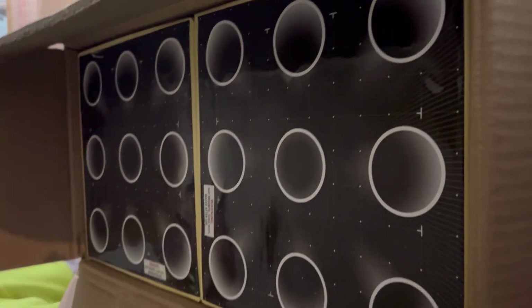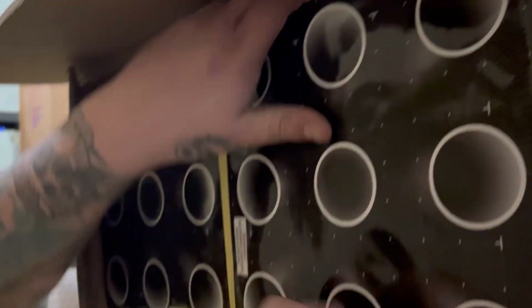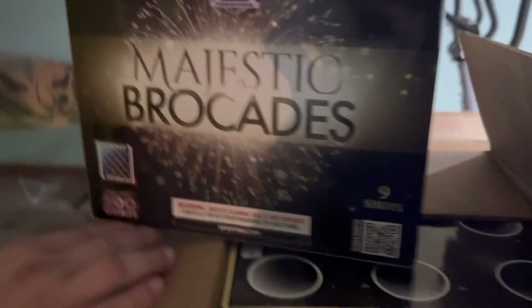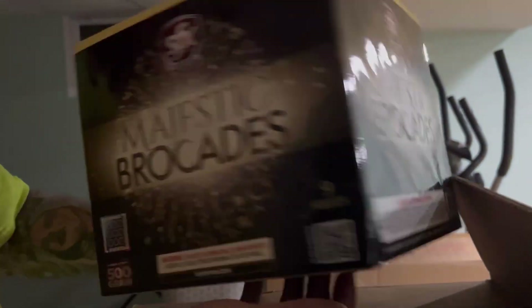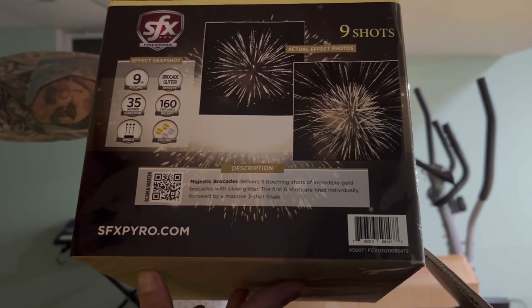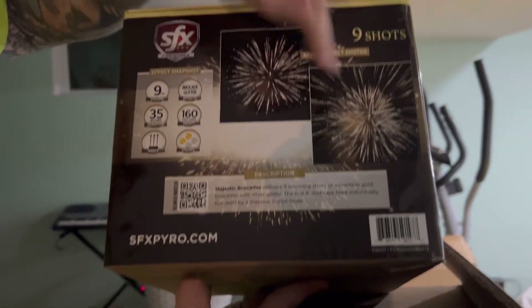Another heavy-hitter portal case — big nine-shot 500-gram Majestic Brocades, it's a Finale Series max load. Very nice cake. There's your description and effects — actual effect photos on a lot of these.